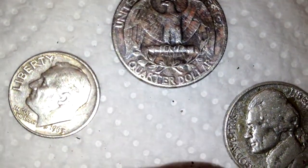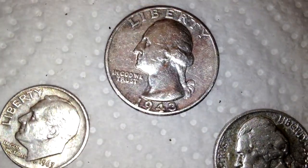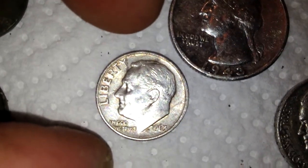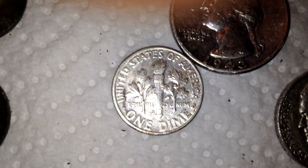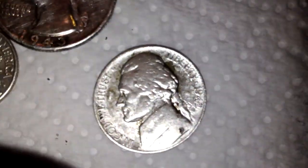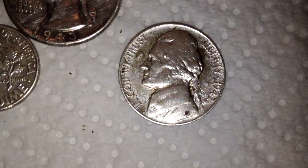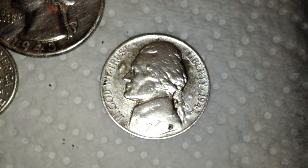This one has no mint mark — overall in pretty decent shape though, I like it. It's a three-silver night, I can't complain. The 1963 Rosie has a D mint mark — very nice dime, the second one I found tonight. Cleaned it up since I got home, rubbed it with a little bit of baking soda to make it nice and shiny.